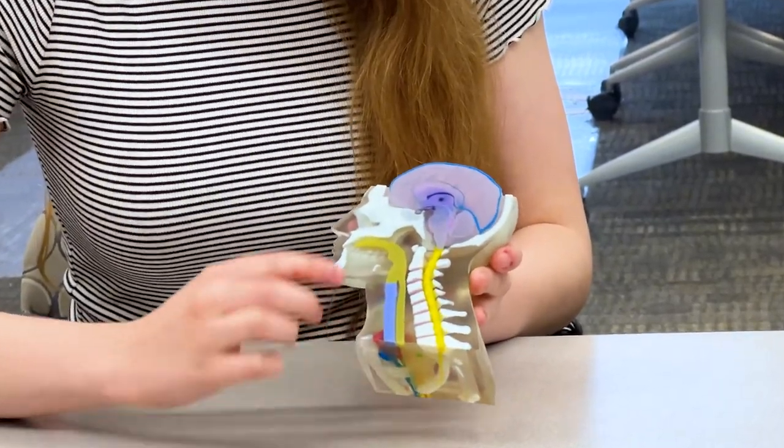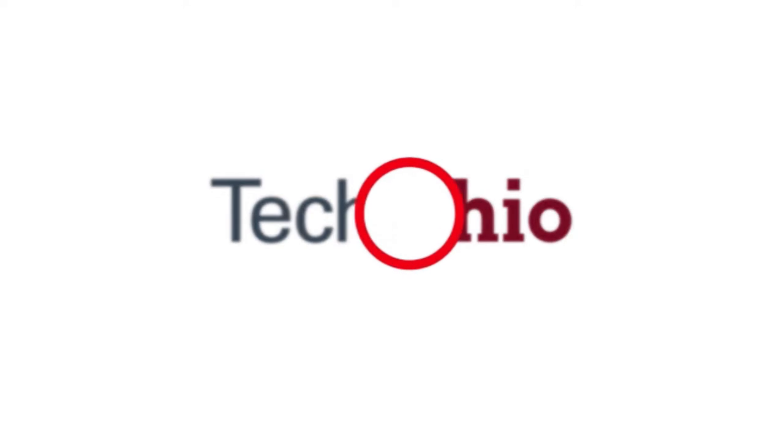We want to be graduating students that are digital natives and well-versed in additive manufacturing technologies, so they can keep building the future here in Ohio.